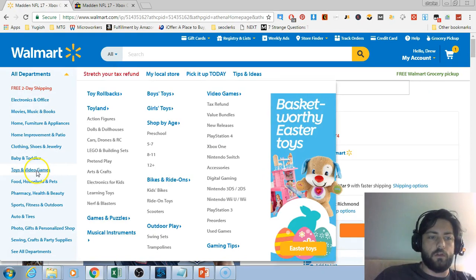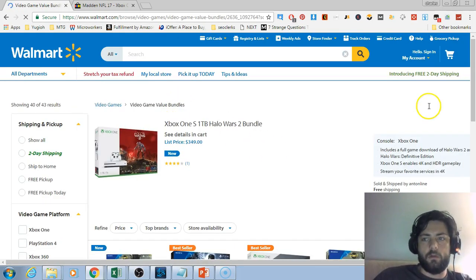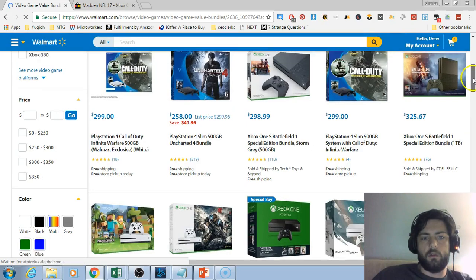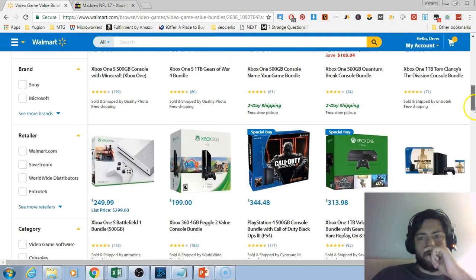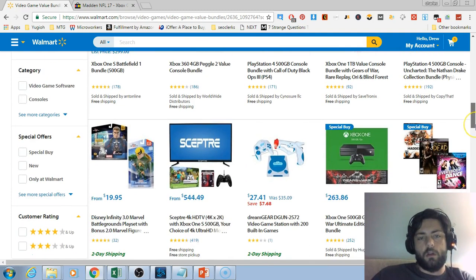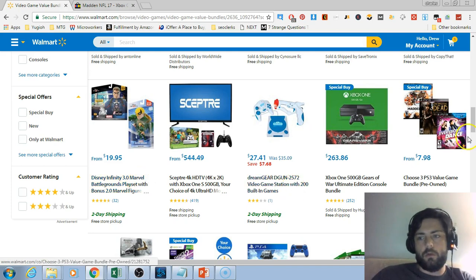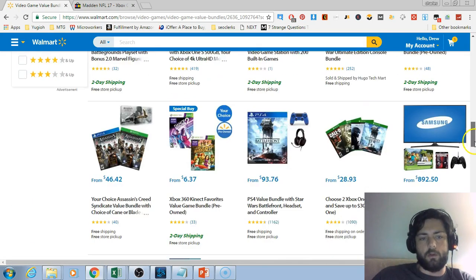Then you just go to a category that you're comfortable with. I sell a lot of toys, so video games is one of my favorite categories. I don't normally do this because I sell mostly on Amazon, but this is the best way to do it if you want to sell from Walmart to eBay.